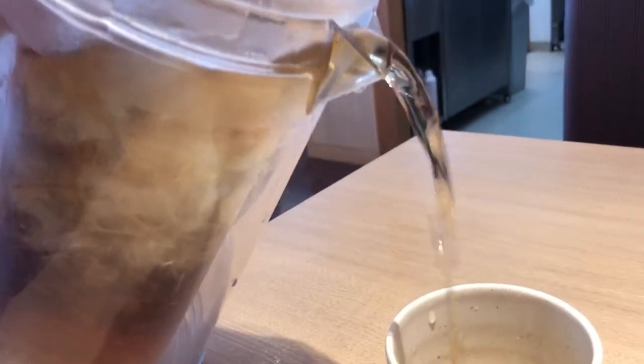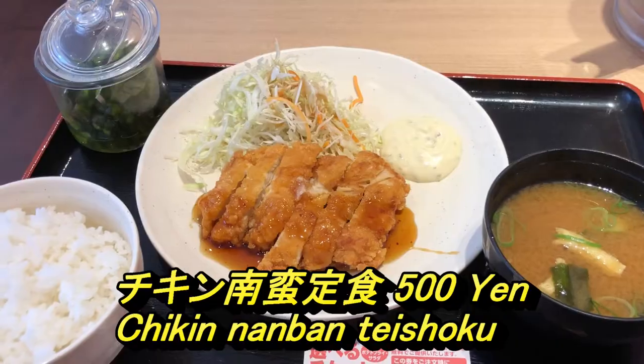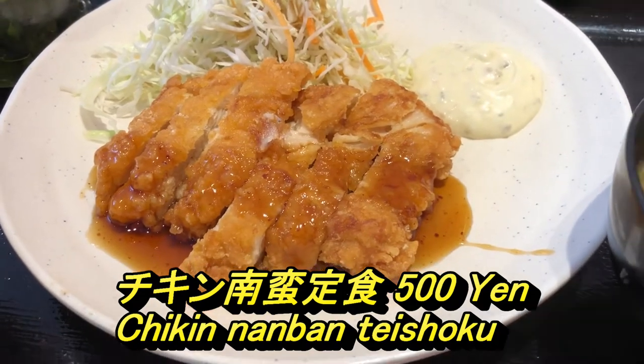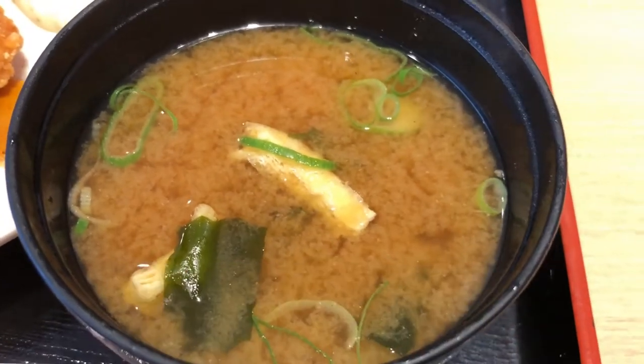You order from a vending machine, then you sit down and wait for the server. This is what I ordered — it's a chicken namban teishoku. Teishoku means a set, and namban is a type of lunch set for 500 yen, and it's all you can eat rice.